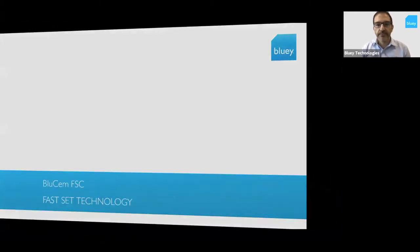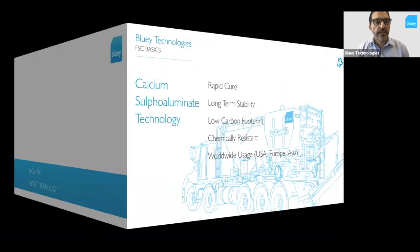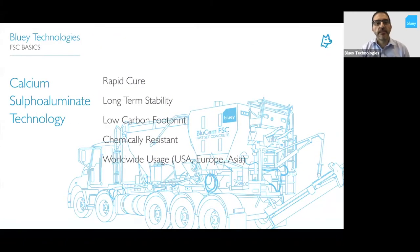So Farset Technology. We're talking today about calcium sulfo-aluminate technology. It's a type of cement system which is an alternative to ordinary Portland cement. It provides a rapid cure, long-term stability, and a lower carbon footprint than OPCs. It's chemically resistant and has worldwide usage — it's been used for quite a few decades now in the USA, Europe, and Asia as an alternative to OPCs where Farset properties are required.